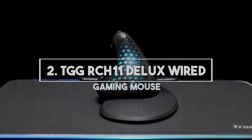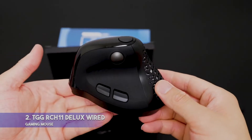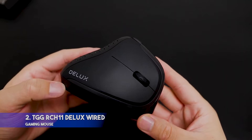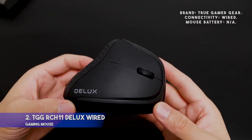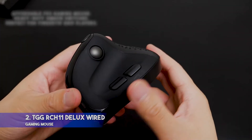Number 2: TGG-RCH11DELUX Wired Gaming Mouse. Key features: up to 24K DPI via software control; fully programmable keys including scroll functions; streamlined ergonomic design with non-slip rubber grips. Specifications — Brand: True Gamer Gear. Connectivity: wired. Mouse battery: N/A. Pros: affordable FPS gaming mouse; heavy-duty Omron switches; perfect for fingertip grip players.